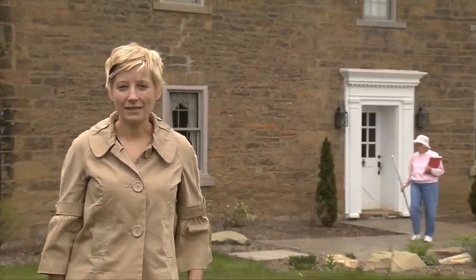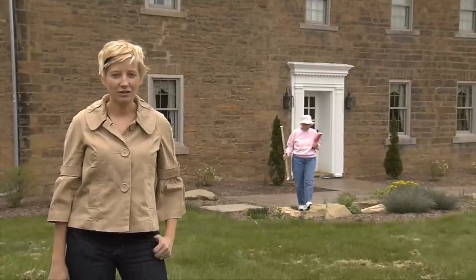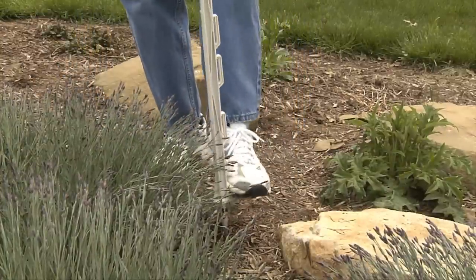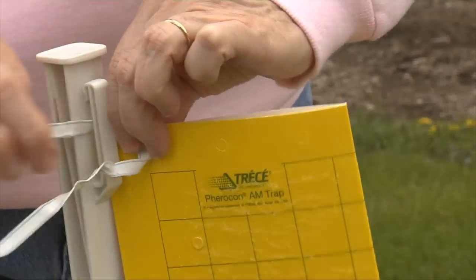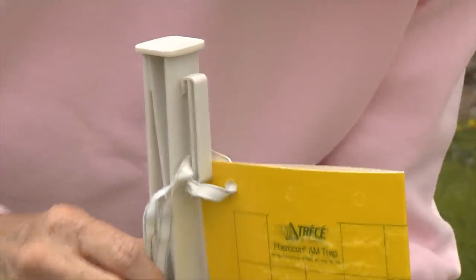Once you've received your Buckeye Blitz materials, you're ready to sample. The first step is finding a sampling site, which can be a food or flower garden of any size within your yard. Find the center of your garden space and secure your step-in fence post. Next, attach the sticky trap to the first and third hooks on the post using the twist ties.